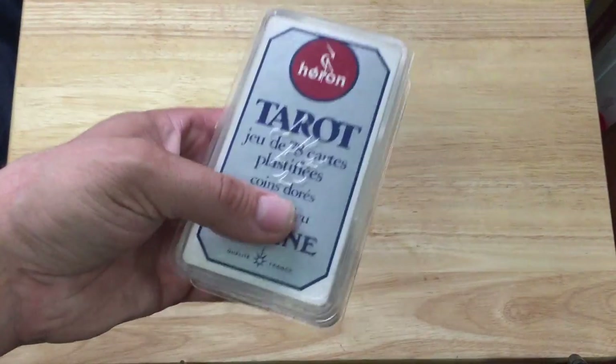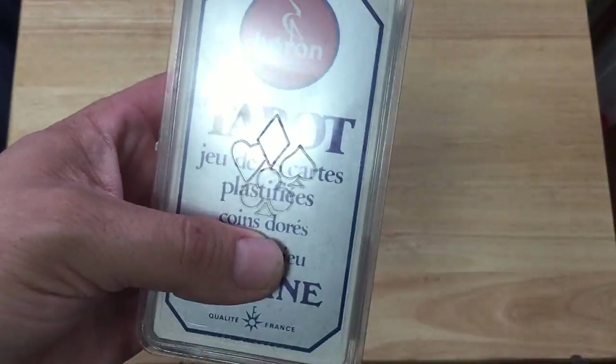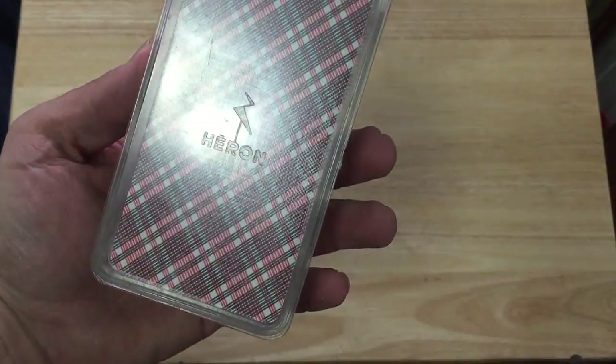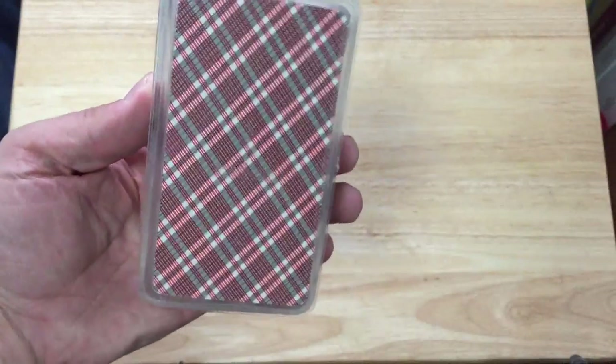On the case you actually see four embossed pips, and on the other side you get the Heron logo. Here's the back design.